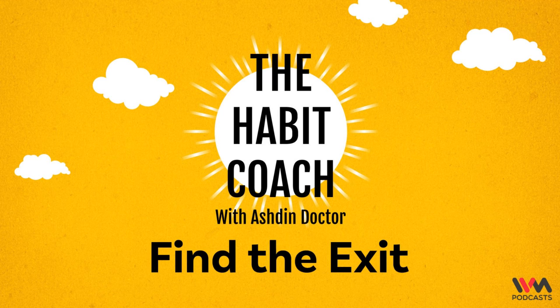Hello and welcome to the Habit Coach podcast, the bite-sized podcast filled with quick and easy actionable habits. Remember, great habits create that awesome life. I am Ashton Doctor, your Habit Coach.